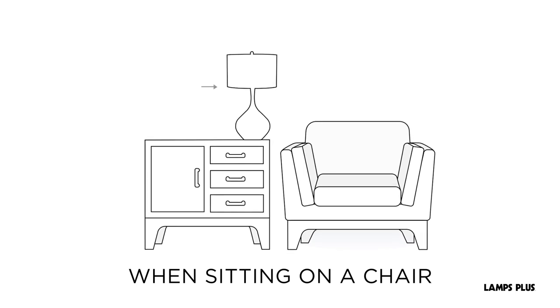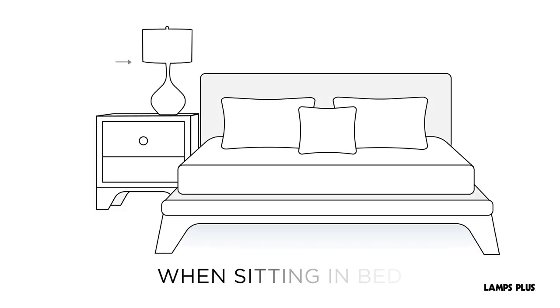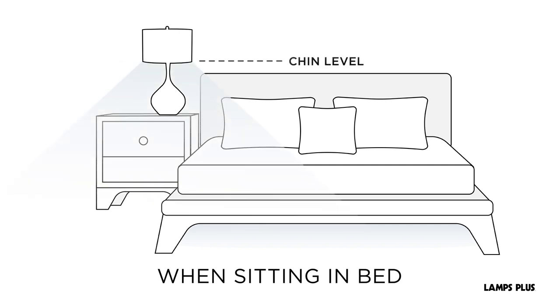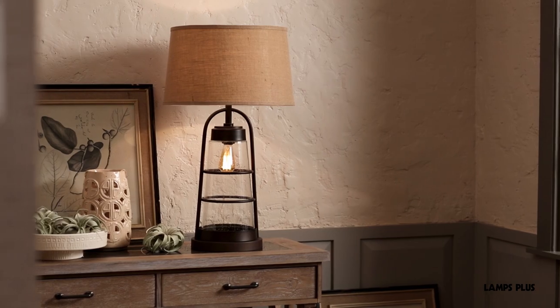The bottom of the shade should line up with your eye level. While sitting in bed, the bottom of the lamp shade should line up around chin level. This will ensure the light isn't shining directly into your eyes. Now you can choose the perfect table lamp for your space. Thanks for watching.